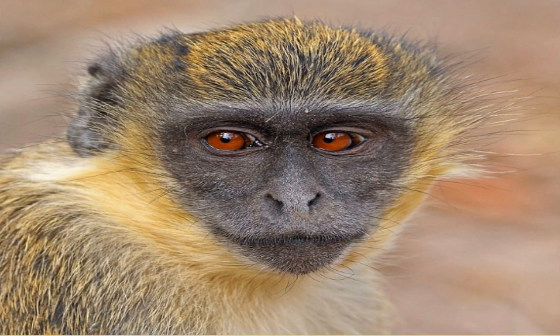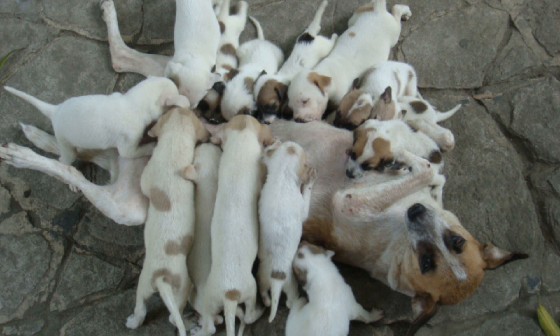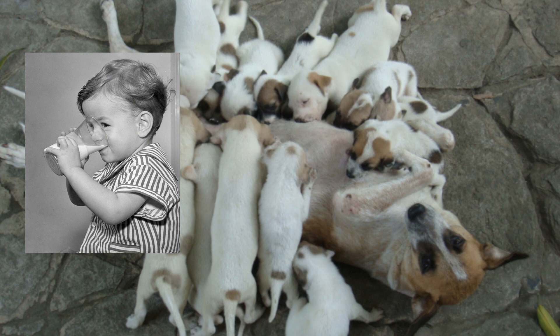Mammals also have mammary glands that secrete milk, which allows mammals to provide milk for their young. Mammals also have sweat glands that help them cool down.